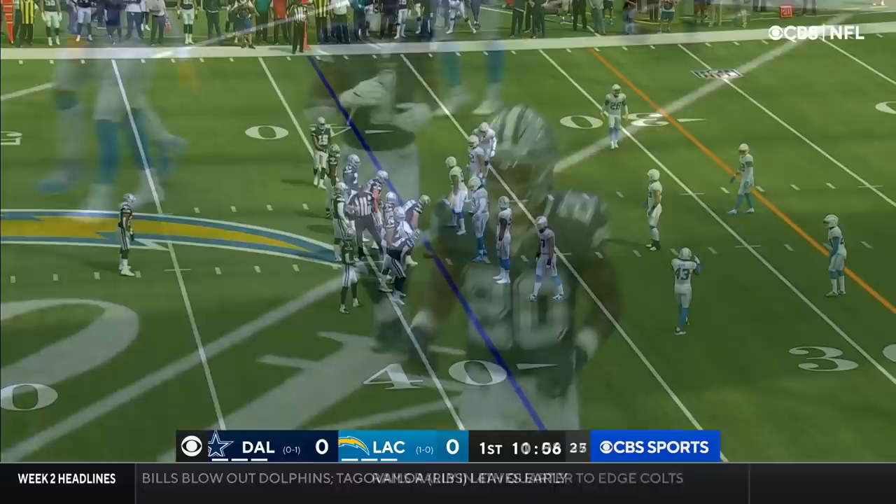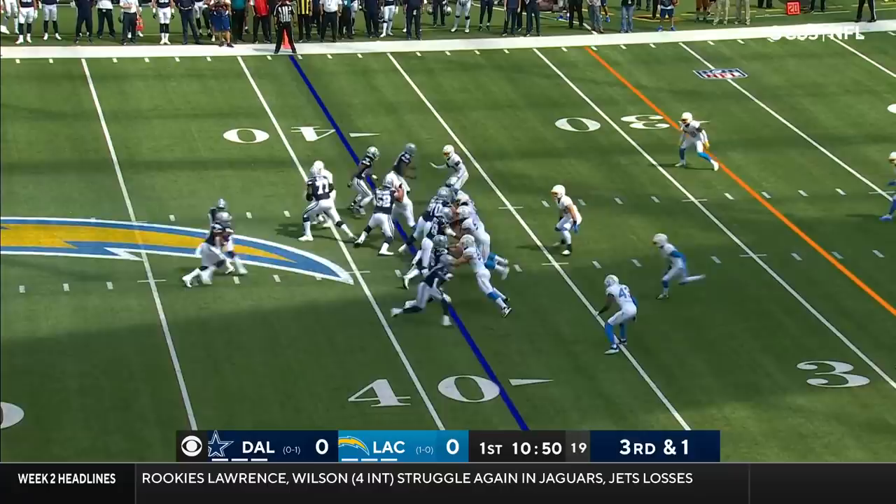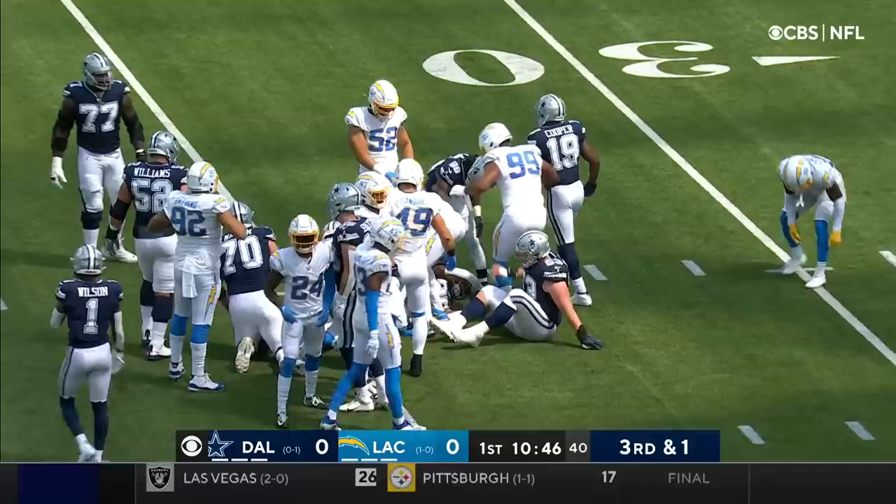Hand the ball off up the middle, and it is Pollard. They got a good push off that line for another first down. First and goal.